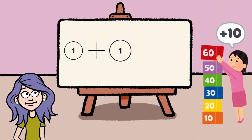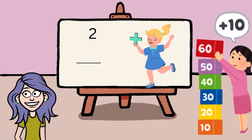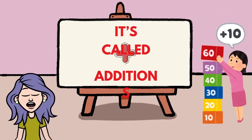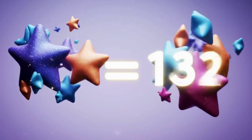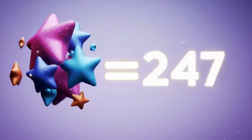Hey little learners, are you ready to have some fun with numbers? Today we're going to learn something super cool — it's called addition. Addition means putting things together to find out how many you have in total. Let's see how it works.